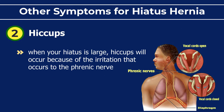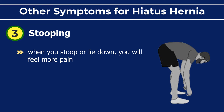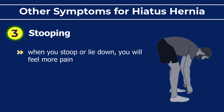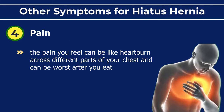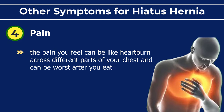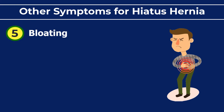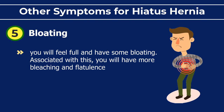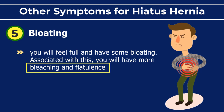Hiccups: when your hiatus is large, hiccups will occur because of irritation to the phrenic nerve. Stooping or lying down will cause more pain. The pain you feel can be like heartburn across different parts of your chest and can be worse after you eat. Bloating: you will feel full and have bloating, along with increased belching and flatulence.